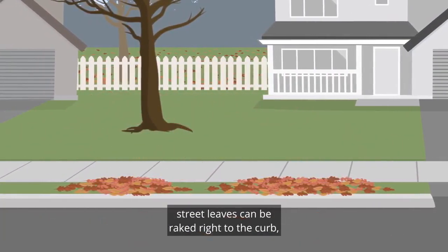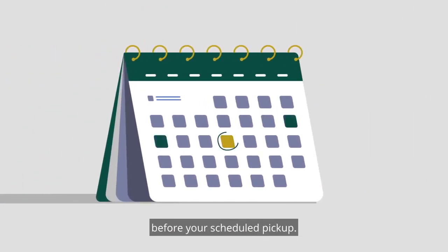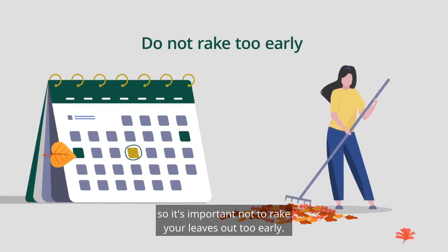Street leaves can be raked right to the curb, but not any earlier than the weekend before your scheduled pick-up. You wouldn't put your garbage out a week early — it's important not to rake your leaves out too early.